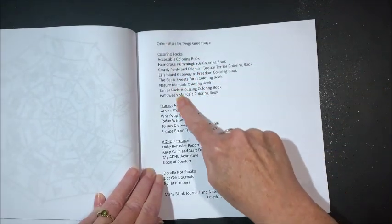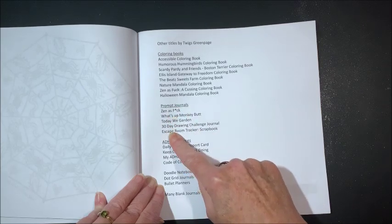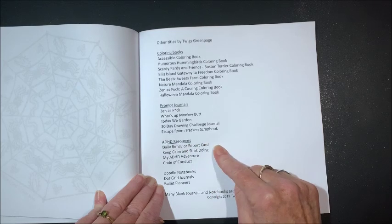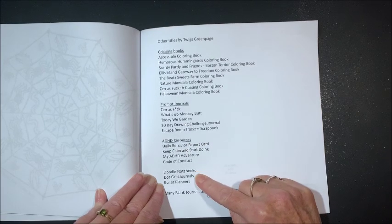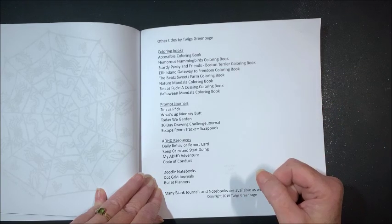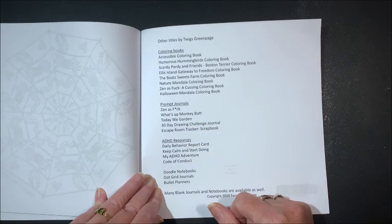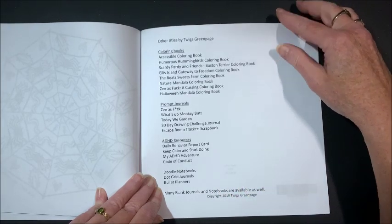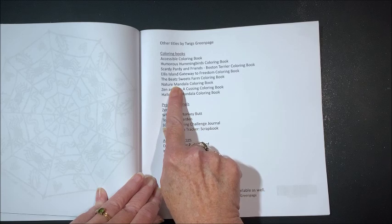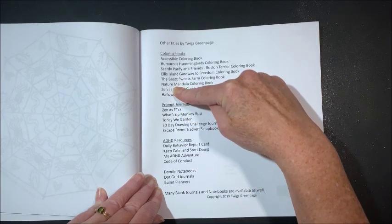She lists other titles — all of her other books. She has a number of coloring books, but she also has journals, ADHD resources, doodle notebooks, dot grid journals, and bullet planners. So if you guys do journaling or fill out planners, you might want to check out some of her things. I do see she has some naughty books out there — a cussing coloring book — at least this one has the asterisks in it.